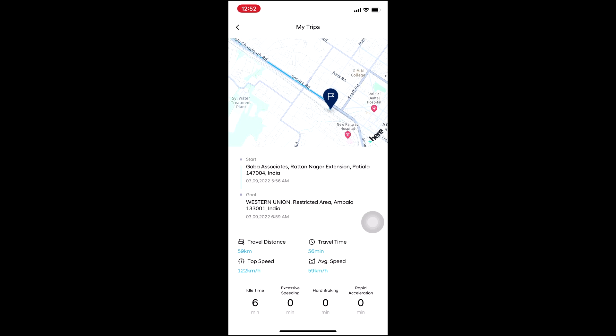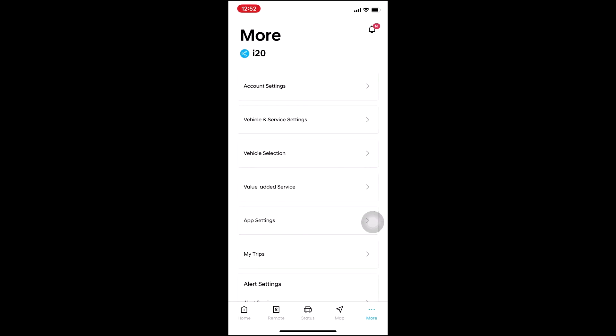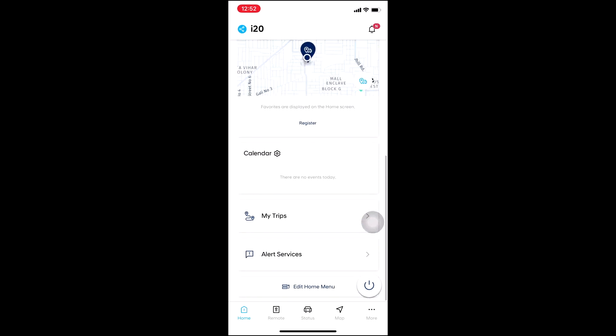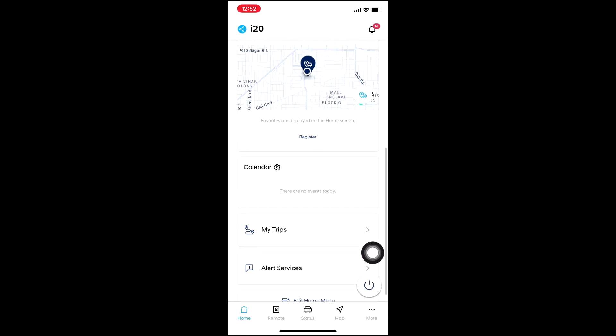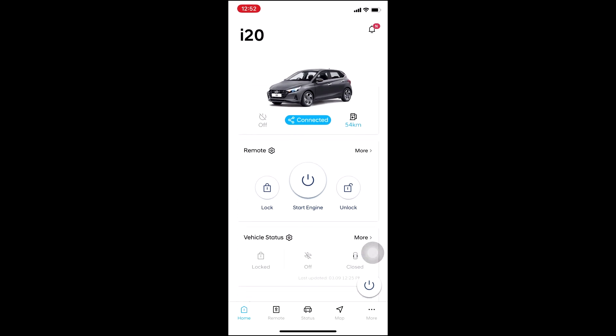These are the things I like the most about this car — features that other cars currently don't have, and if they do, they are much more costly, like Mercedes and BMW. But Hyundai has given these features in a basic car — a hatchback. Although it is a top model, it is still a hatchback with so many features.